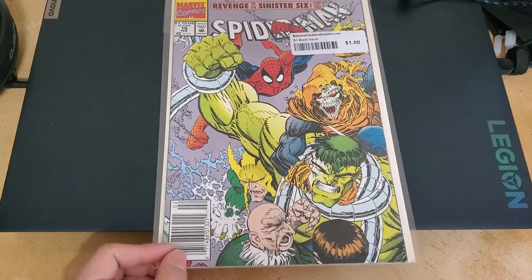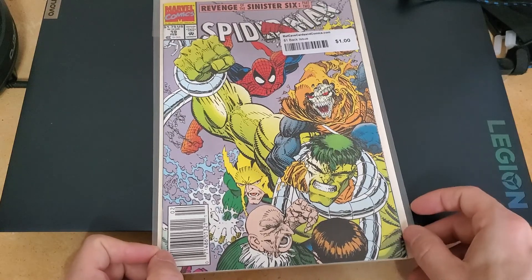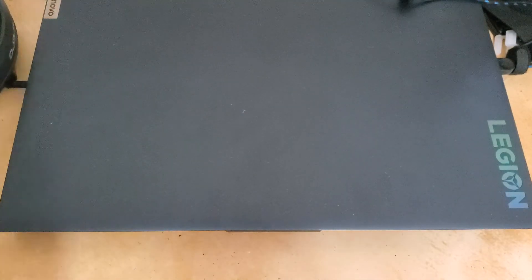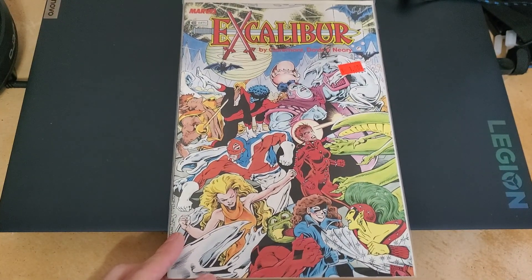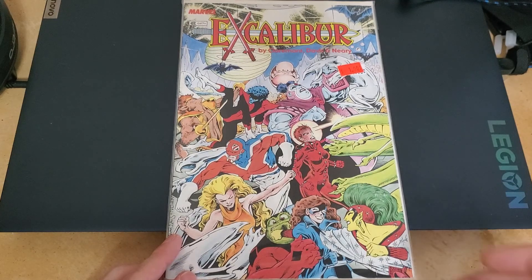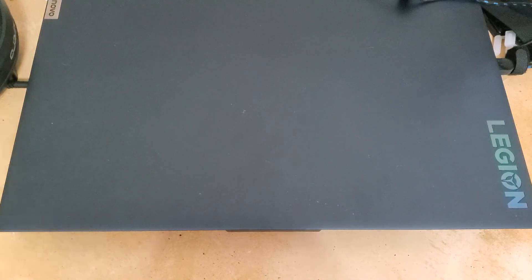Got a little Spider-Man. Here's another annual for Excalibur, which is weird — I thought my Excalibur books were all in the boxes at my mom's house.